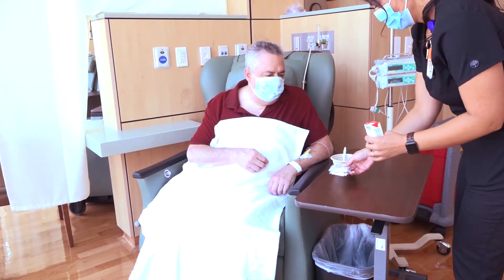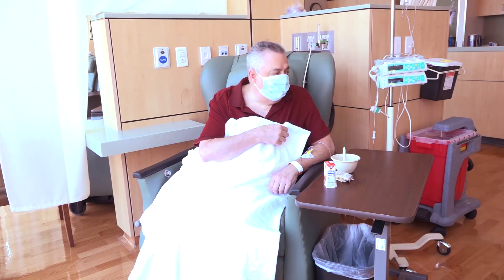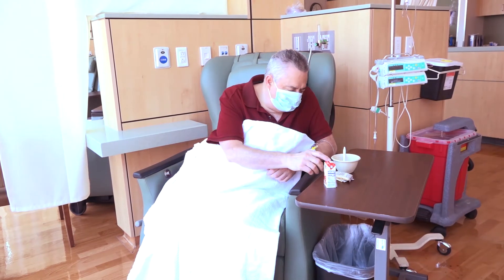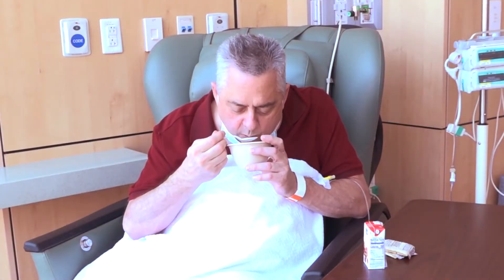We can offer you drinks and a light snack. You are welcome to bring food with you as well. Please bring food that does not have too much of an odor because other patients in the area may have nausea. Please dress in layers. We have some blankets if you do feel chilly.